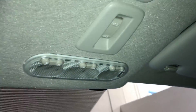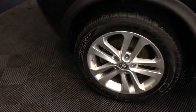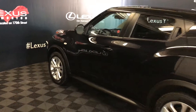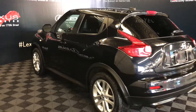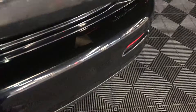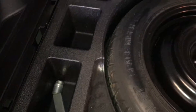Overhead lighting and a flip rearview mirror. 17-inch wheels with wheel locks. Keyless entry with smart access. The button right here unlocks the trunk. Under the floor, you'll find your spare tire and jack. Trunk lighting.